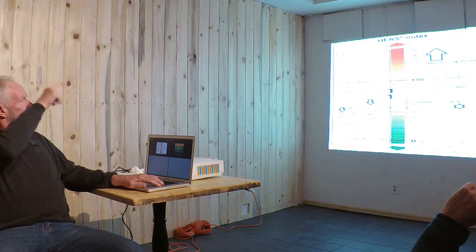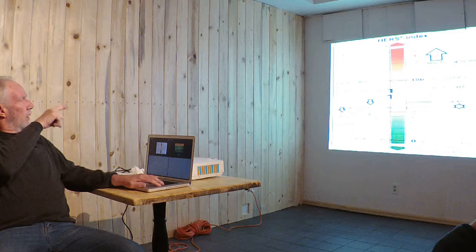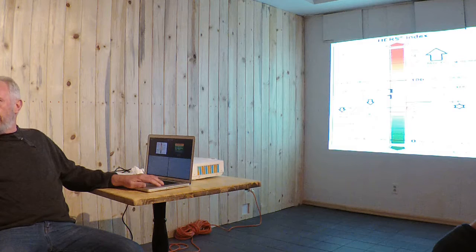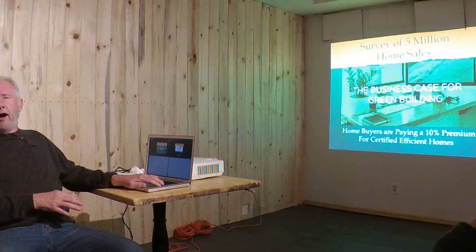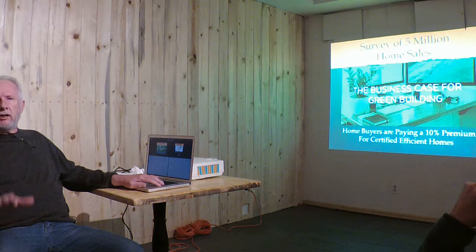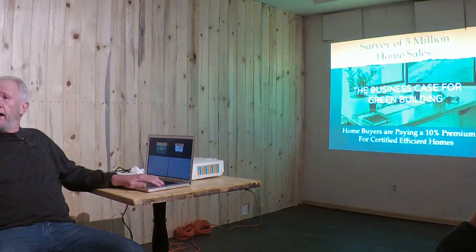You can see the bottom two red lines: the bottom is Zero Energy Ready, the one above it is 2015 IECC. You might think: why go through another program when I can just go to the building department? Because in a five-million home sales survey, they found that any type of certification led home buyers to willingly pay a 10% premium. On a $500,000 house, that's $50,000 — which practically pays for all your energy upgrades.